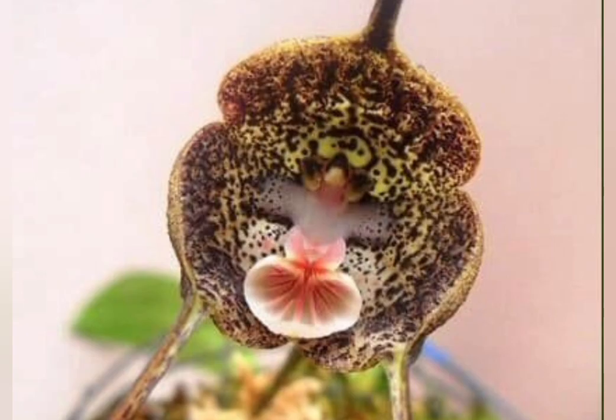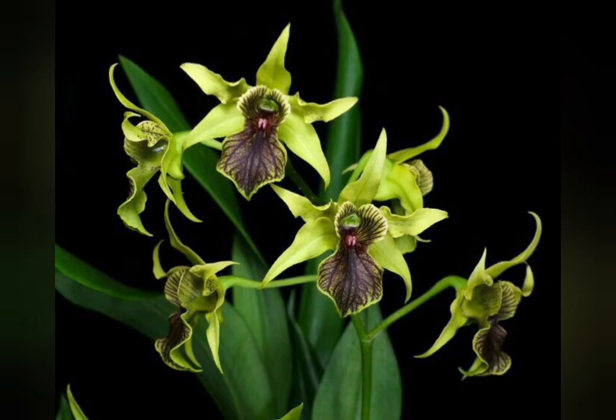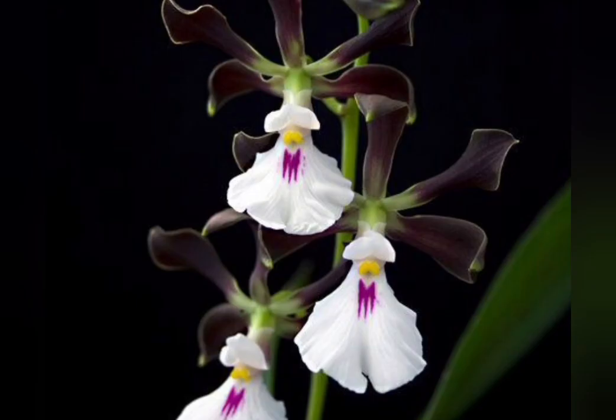These exotic flowers thrive in deep shade, love humidity, and prefer cold temperatures, contrary to what you might think.